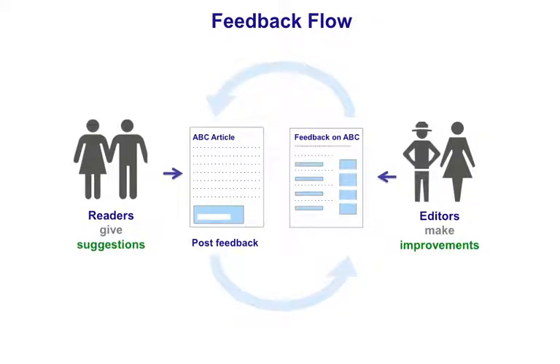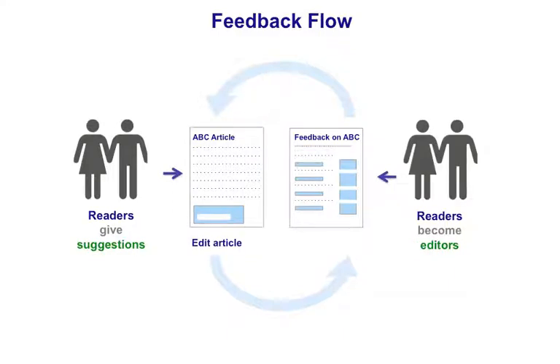This is an easy way for anyone to add a comment on Wikipedia, even if they don't have time to learn how it works. And research shows that many readers become editors after posting feedback.